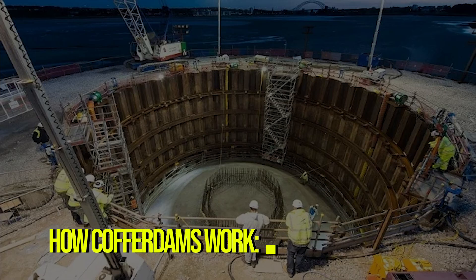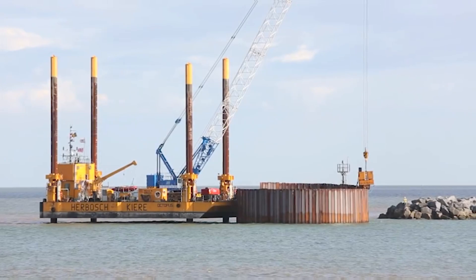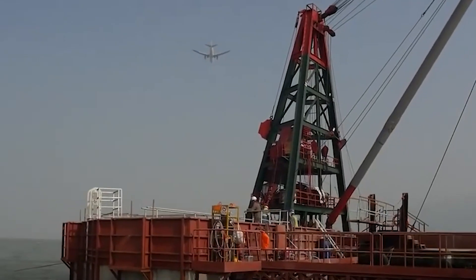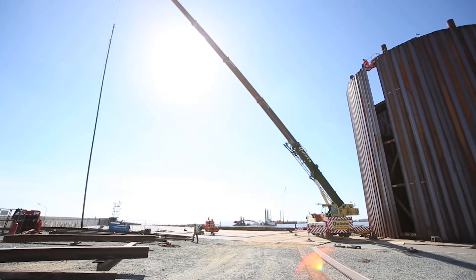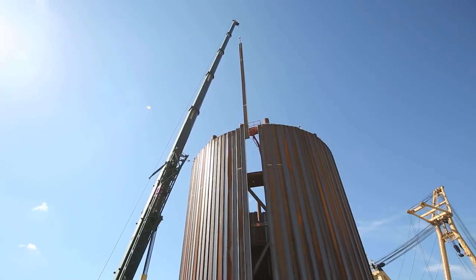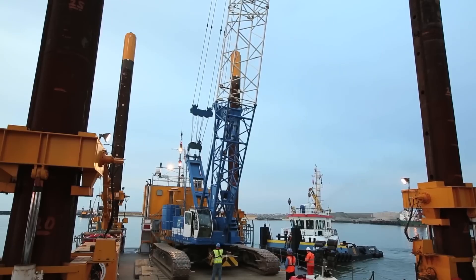There are two main kinds of cofferdams – cellular ones and single-walled ones. Cellular cofferdams have many connected sections and are good for deep waters. Single-walled cofferdams are used in shallower areas and can be made of materials like steel or concrete. The construction of a cofferdam involves clearing the area, installing a cut-off trench to prevent water seepage, placing sheet piles or constructing the wall structure, dewatering the area and conducting construction work within the dry enclosure.